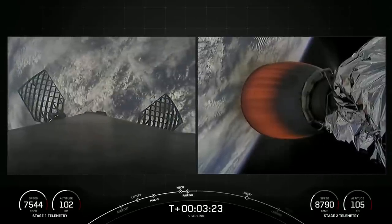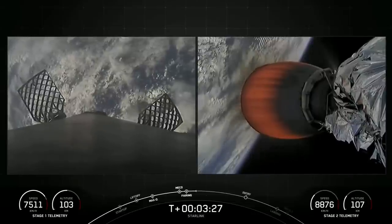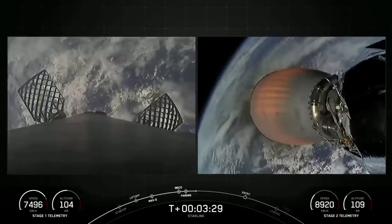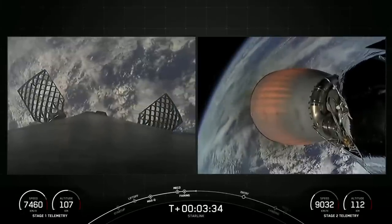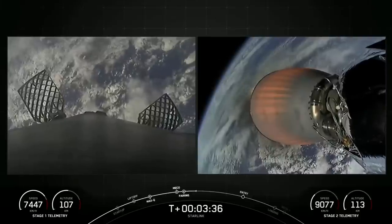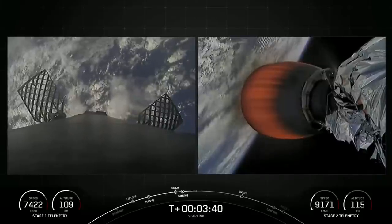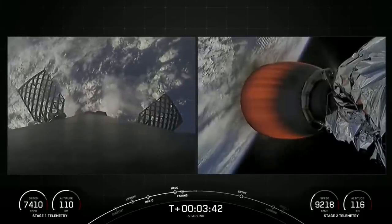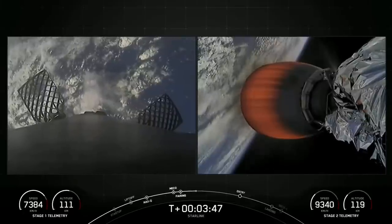You'll notice in that Stage 1 telemetry that we are actually still coasting upwards. Both vehicles are following nominal trajectories. We will continue to gain a little bit of altitude as we slow down on the first stage before we reach the peak of the first stage's trajectory. At this point, the first stage will then start to accelerate back down towards Earth to our drone ship that is waiting in the Atlantic Ocean.